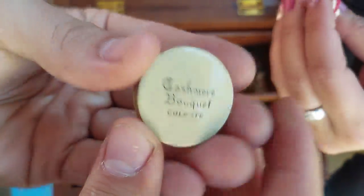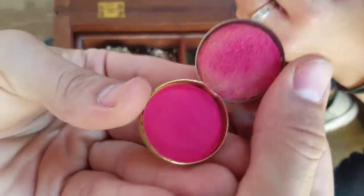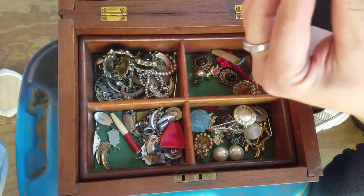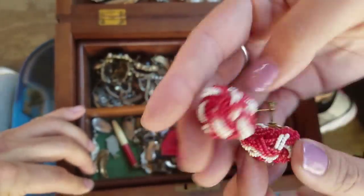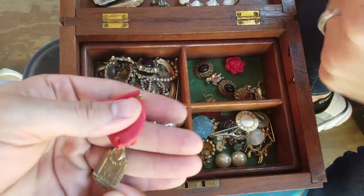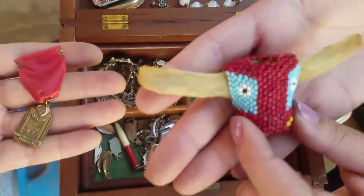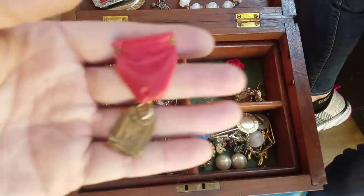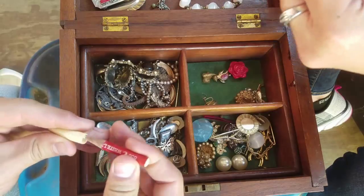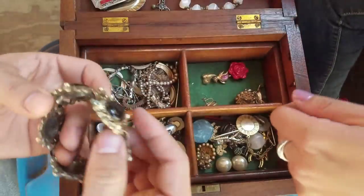I'm not sure what that is - that might be gold on the back. I think that's blush for your cheeks. Yep - that's a bone, a rib bone, right? Yeah, that looks like a real bone with beads. Wow wow wow. Some kind of clip-on earrings. Look at this piece - I wouldn't even know where to look for markings. I think this is just costume jewelry, but how do you know for sure?